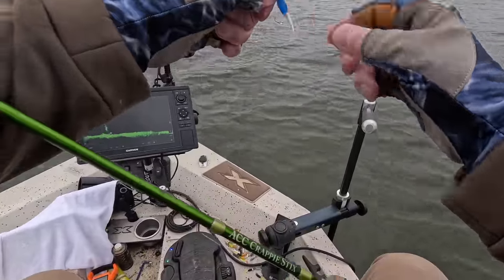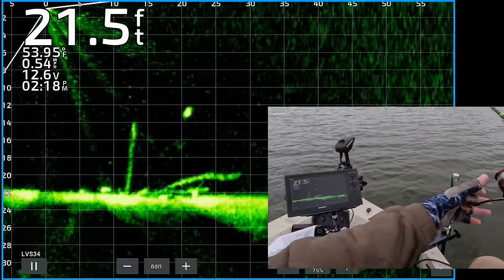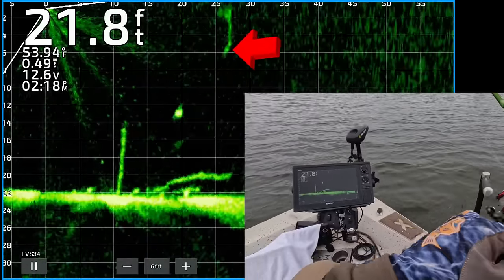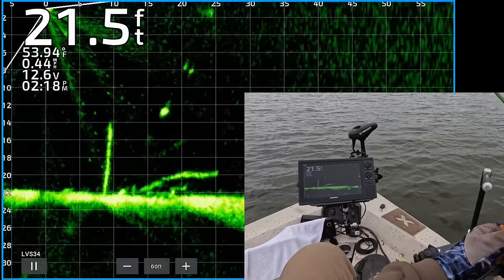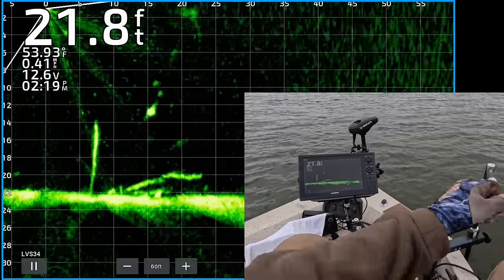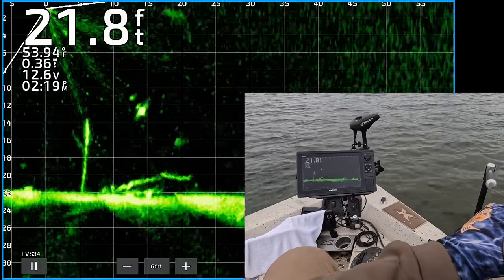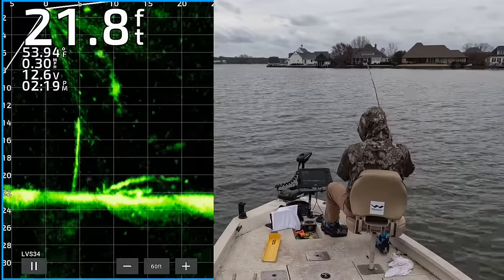May have jumped the gun. There is a nice looking crappie 20 feet from the boat. There's my jig and weight coming down to it. Gonna drop it right on top of it. He's turned. Got that one. Yes.